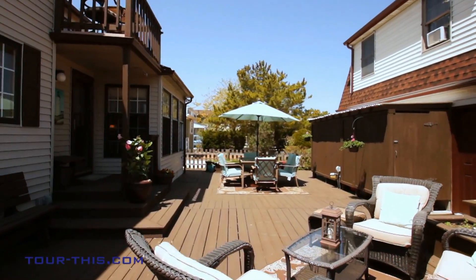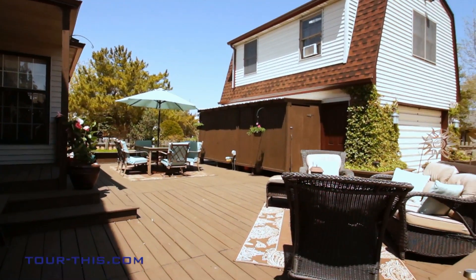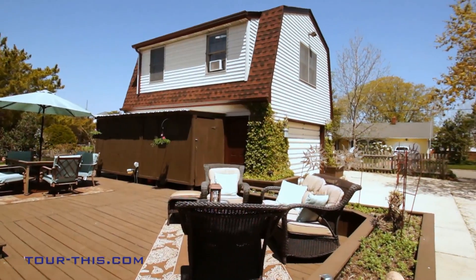Designed for entertaining, family and friends will delight in this beautiful landscaped yard big enough for a pool, spanning two streets for easy access with ample parking in the oversized driveway.